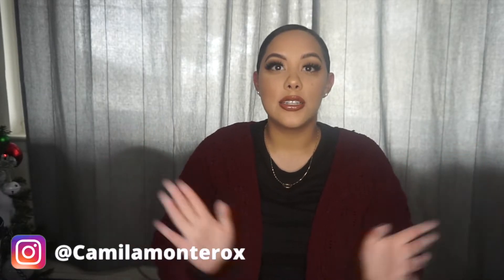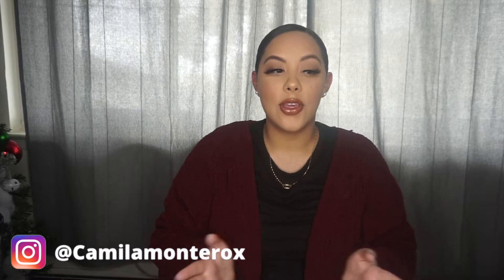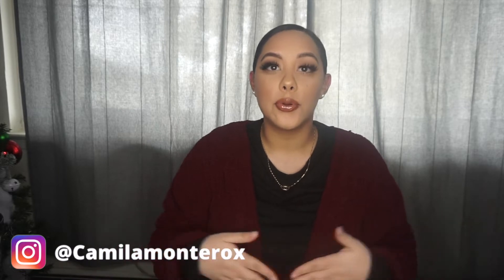Hey guys, welcome back to my channel. For today's video, we're going to be doing a Sephora haul. Sephora recently had their VIB sale, so of course I had to take advantage and I purchased a few new things.